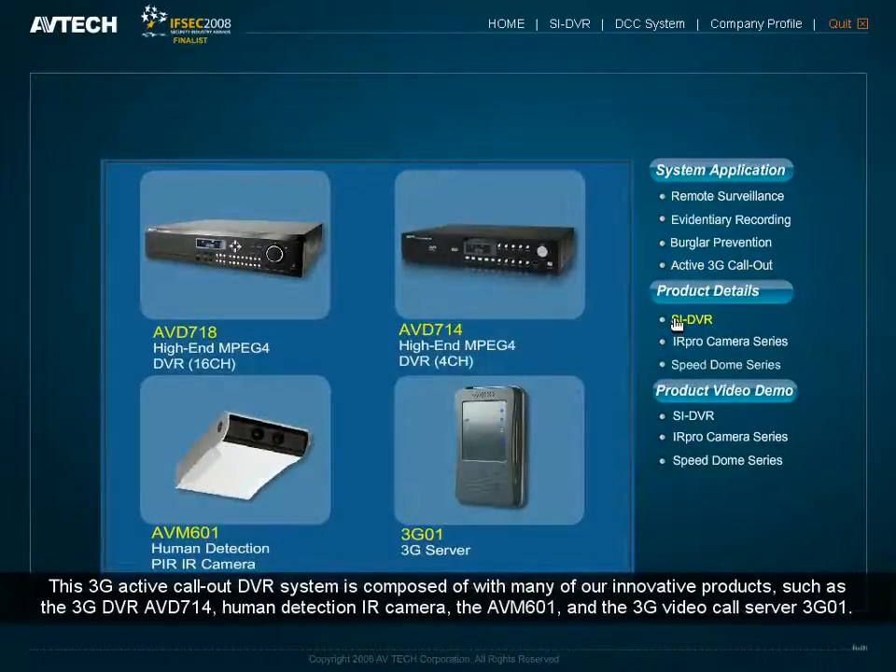This 3G Active Call-Out DVR System is composed of many innovative products, such as the 3G DVR AVD714, the human detection IR camera the AVM601, and the 3G video call server the 3G01.